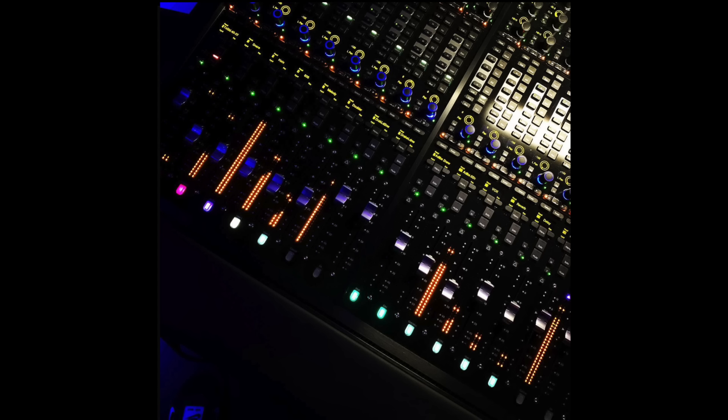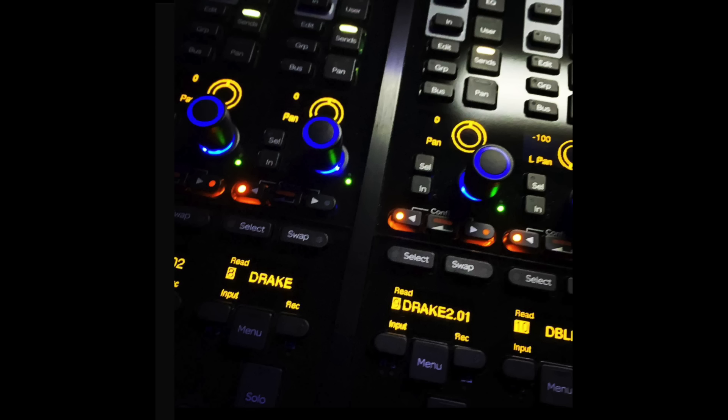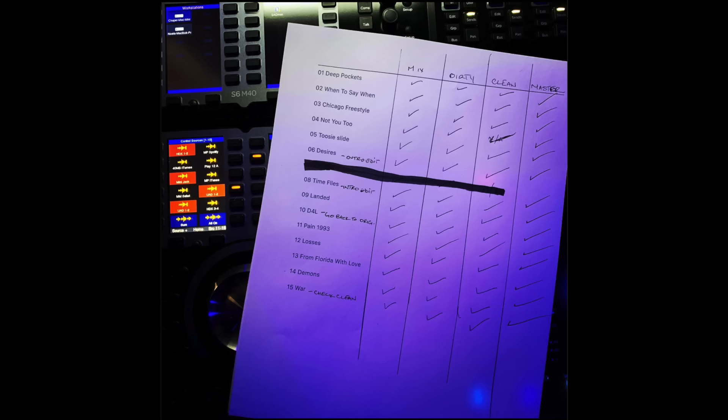Here we can see a screenshot of the mix of Toosie Slide. On the left you can see the rough mix, then followed by the beat stems. You can see Drake's vocals and ad-libs laid out on the board. Next to the vocal, you can see a doubler effect and some reverb and delay. Here's a screenshot from another mix, and you can see that doubler effect is still there with some Drake vocals.